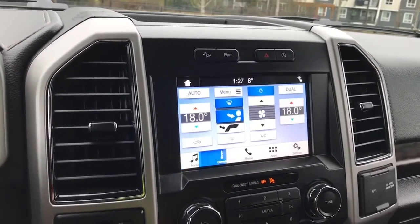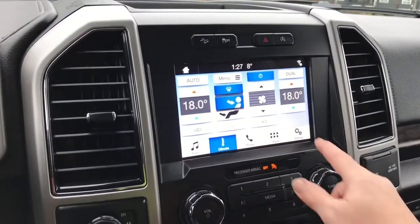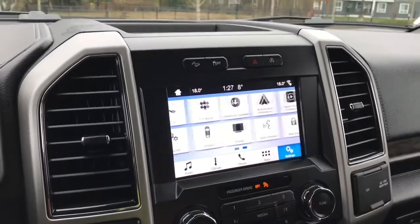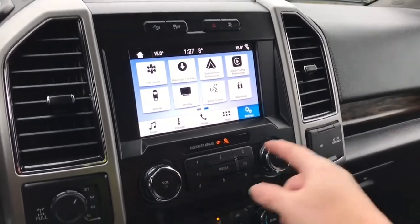For climate, you have dual climate control for driver and passenger, your AC and rear defrost. You also have your settings where you can slide through Bluetooth, automatic updates, Android Auto, Apple CarPlay and so forth. There's your volume and tuner.